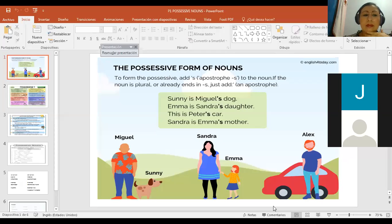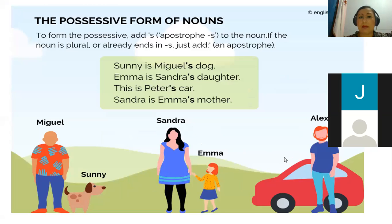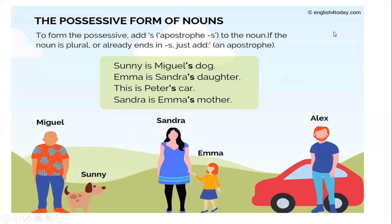Today we are going to focus on the possessive form of nouns. The possessive form of nouns — to form the possessive, add apostrophe s to the noun. If the noun is plural and already ends in s, you just add the apostrophe. Make sure that this is an apostrophe and not another character. Asegúrese que sea un apostrophe, no el carácter de tilde en el español, porque eso da problemas muchas veces en la plataforma.